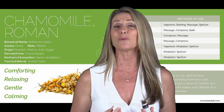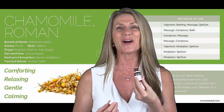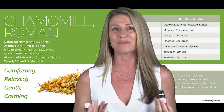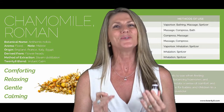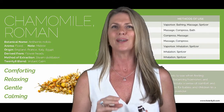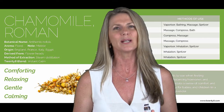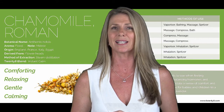Someone said to me that Roman chamomile smells a bit banana-ish, and every time I inhale it I have that feeling. But did you know that chamomile is the most calming, relaxing, very sensual and most incredible oil to use when it comes to balancing the emotions.